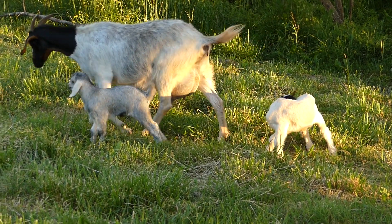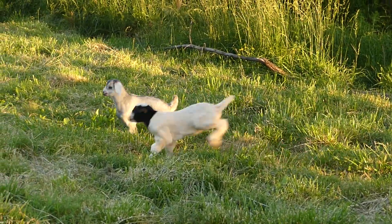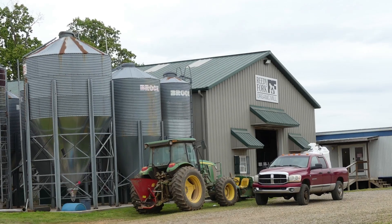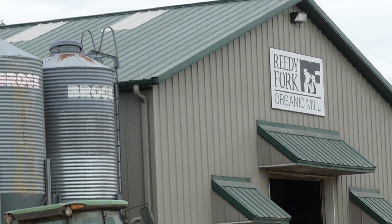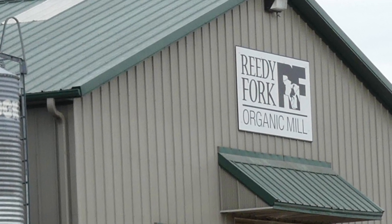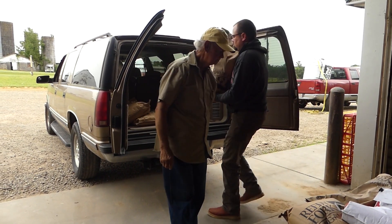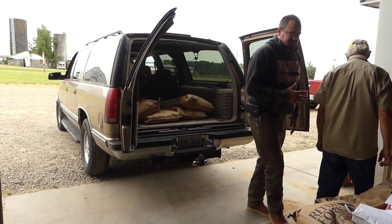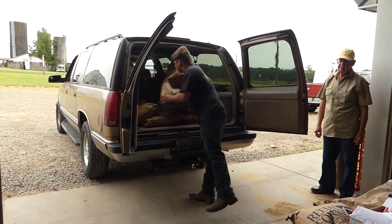Next, we are going to Reedy Fork Farm Feed Mill where we buy organic alfalfa for our cows and goats, plus organic swine feed, organic chicken feed, and minerals. We drive extra miles and pay more for organic feed because we believe feeding our animals organic feed is important for their health, our land, and eventually our health. Reedy Fork Farm is also a family farm member of the Organic Valley Cooperative producing organic milk. This is co-owner George Tigg. He is always smiling and glad to answer any of our questions.